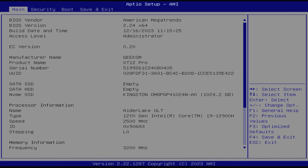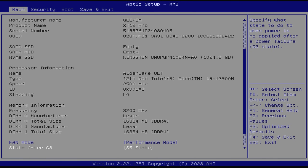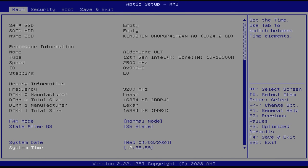But needless to say, if you're particularly sensitive to noise, it is possible to turn the fan down to silent, or simply leave it at stock, at the possible sacrifice of some performance.